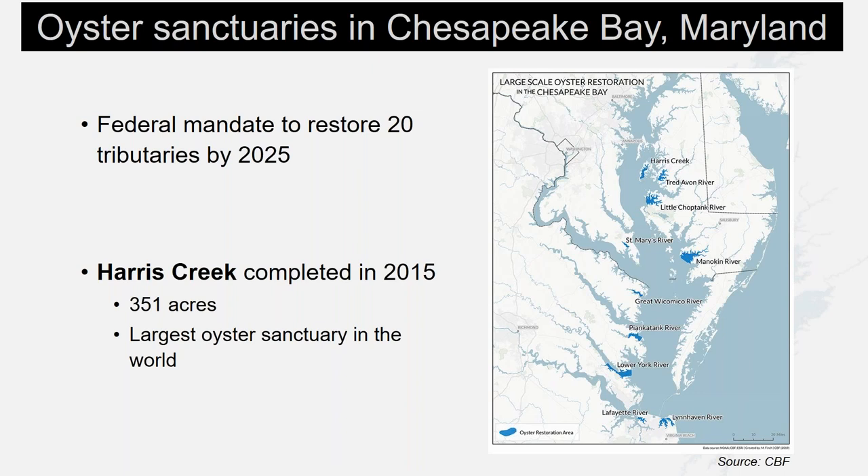A federal mandate to restore 20 tributaries by 2025 has provided support for large-scale hatchery-based restoration within the Choptank River region. The first of the sub-tributary sanctuaries, Harris Creek, was completed in 2015.